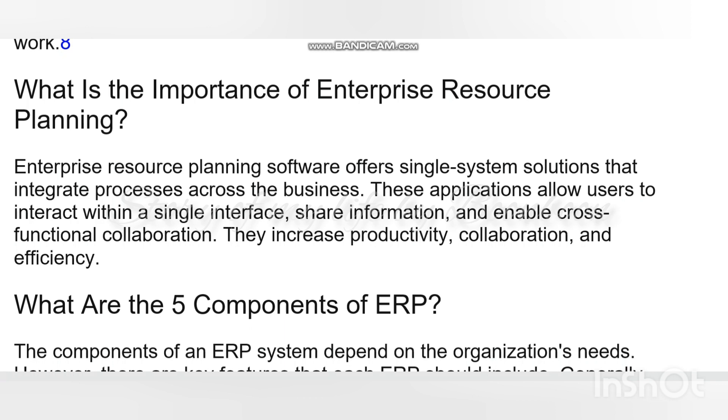ERP has evolved over the years from traditional software models that made use of physical client service and manual entry systems to cloud-based software with remote web-based access. The platform is generally maintained by the company that created it, with client companies renting services provided by the platform. Businesses select the applications they want to use, then the hosting company loads the applications onto the server the client is renting, and both parties begin working to integrate the client's processes and data into that platform.